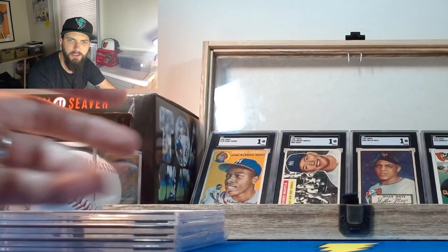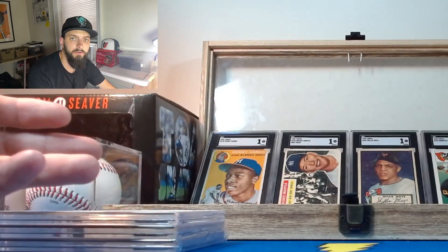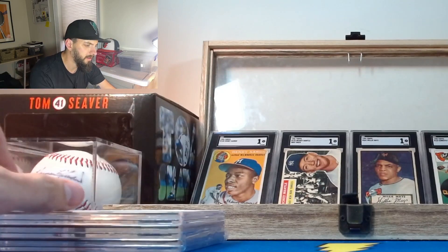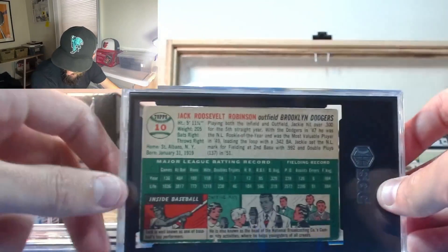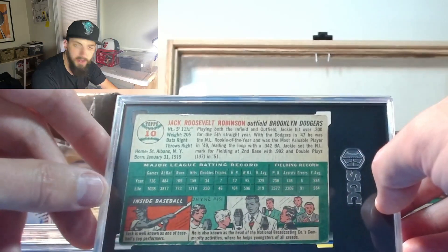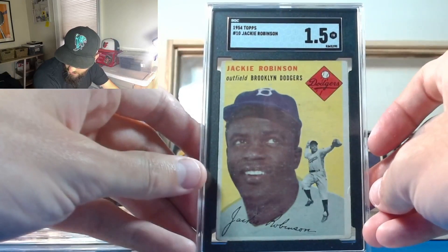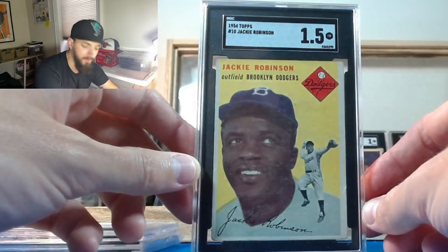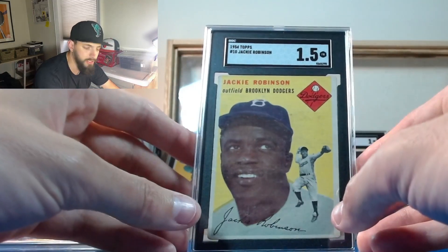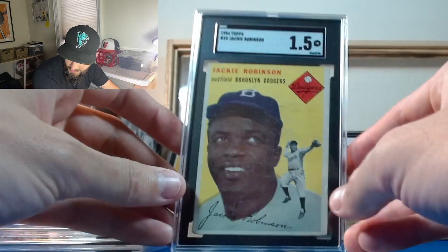The 1954 Jackie Robinson - I picked this up at a show from a guy who had a bunch of '54s. He wanted $225, I wanted $200, we settled on $225. I knew it was low grade looking at the back - the condition on the edges kind of speaks for itself. But it had really nice appeal when it was raw, so I was hoping for a 2. It got a 1.5 - a good strong 1.5. Got a couple of creases but has good appeal to it. I'll have this one at my showcase at my next show on Saturday, hopefully finding a Jackie Robinson collector to buy it at a nice price.